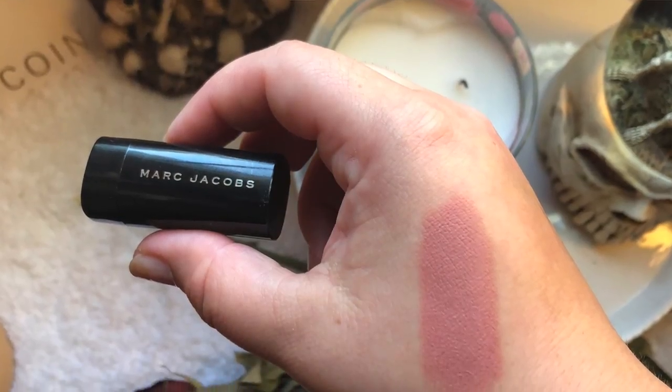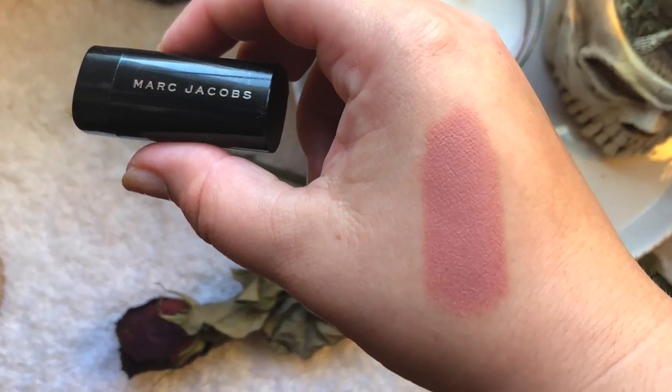Another mini Marc Jacobs product I have is a regular bullet lipstick, also in Cream and Sugar. The kit was really nice — you got a lip liner, lipstick, and lip gloss for about twenty dollars, which is pretty good for Marc Jacobs. It's a perfect nude combo on me — the perfect shade and tone — and the lipstick and lip gloss look beautiful together for a glossy nude lip.